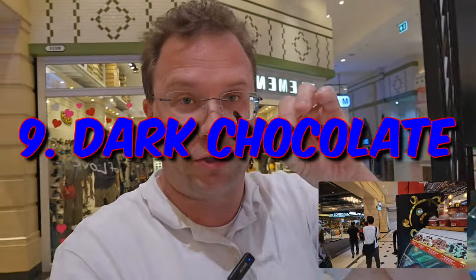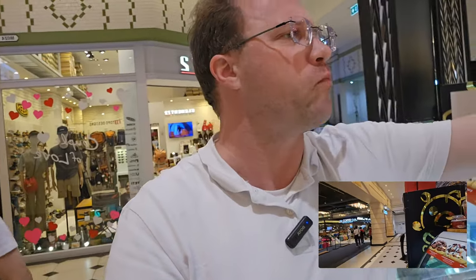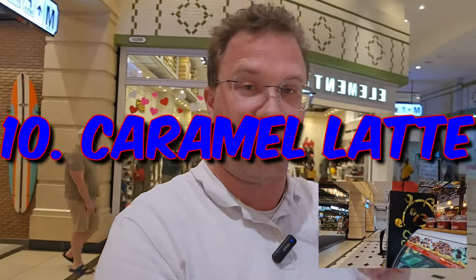French vanilla was really yummy. Oh yeah, this is dark chocolate — look here. Really, really heavy rich chocolate flavor, that's yummy. Caramel latte — almost like the coffee, but a little bit not as heavy on the coffee flavor.